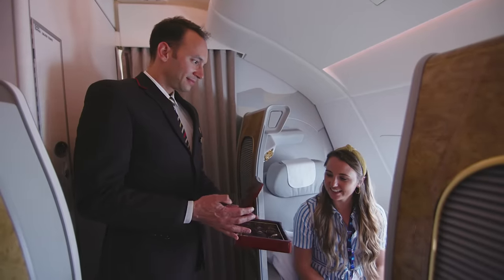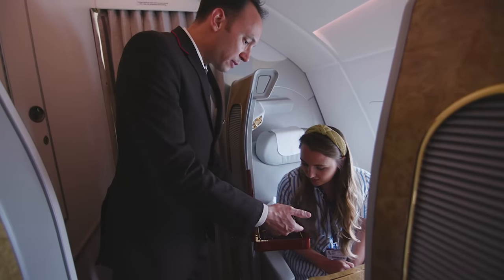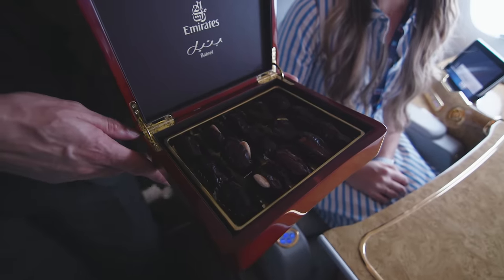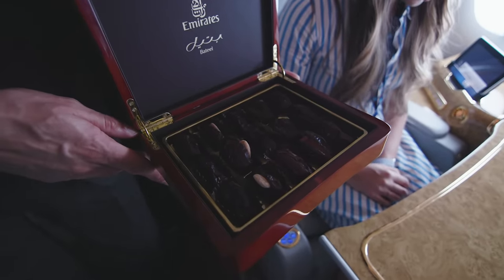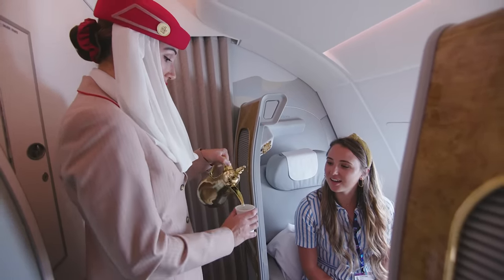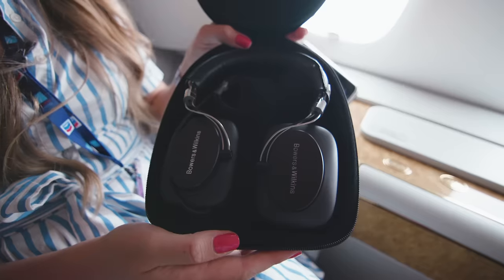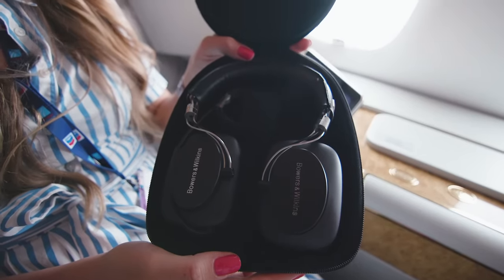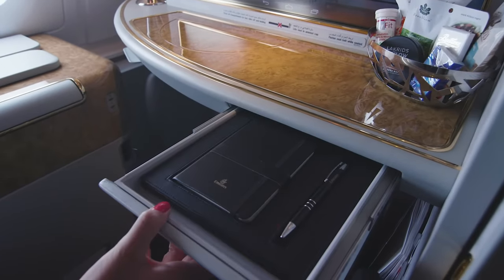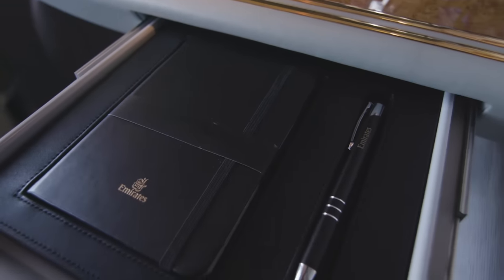When all passengers are on board, first class passengers are offered Arabic coffee and dates. They're able to choose from an à la carte menu and dine whenever they want, and everything is at an even higher level than in business class. For example, while business class passengers are offered Piper-Heidsieck champagne, first class passengers get Dom Pérignon. First class passengers also get a leather-bound notebook and pen with Emirates branding, and they're allowed to take it away.